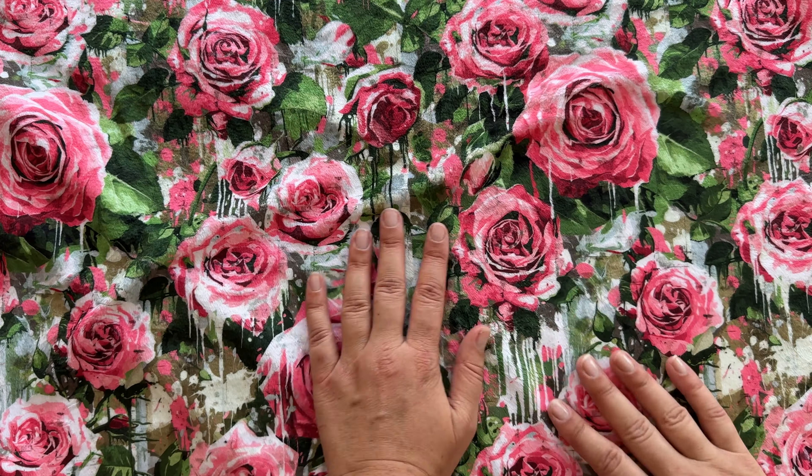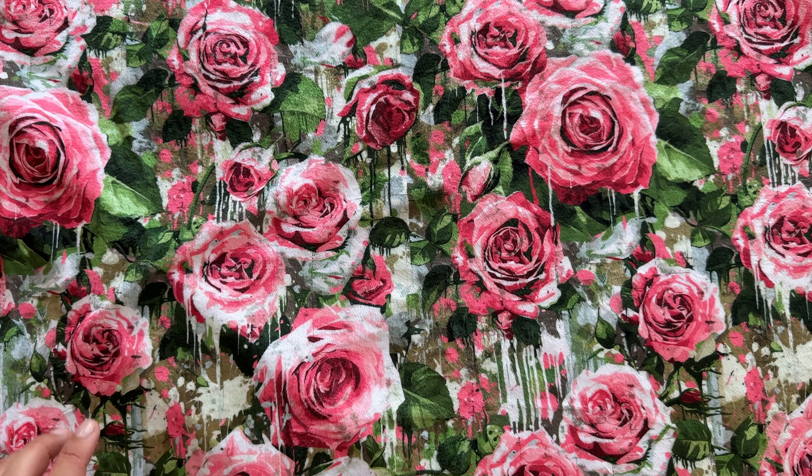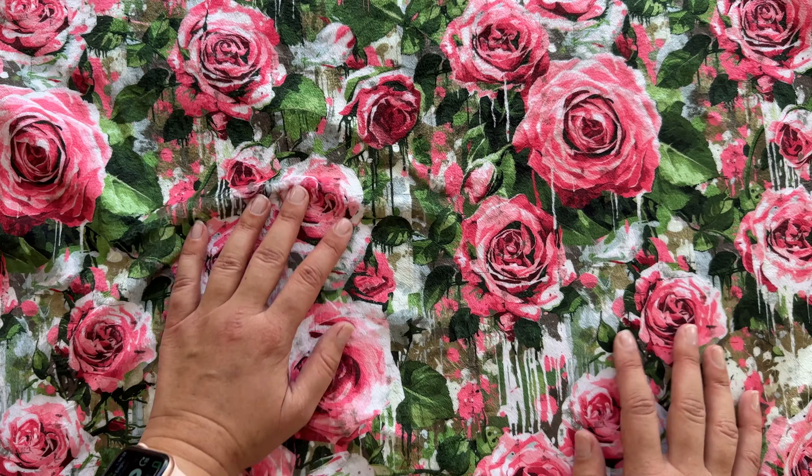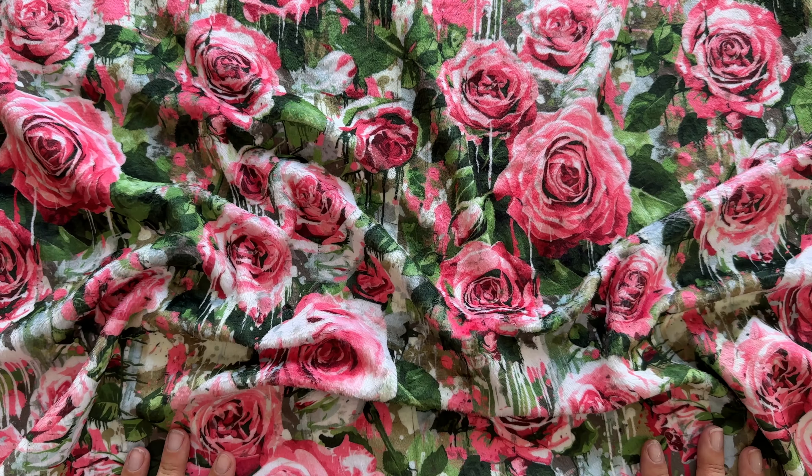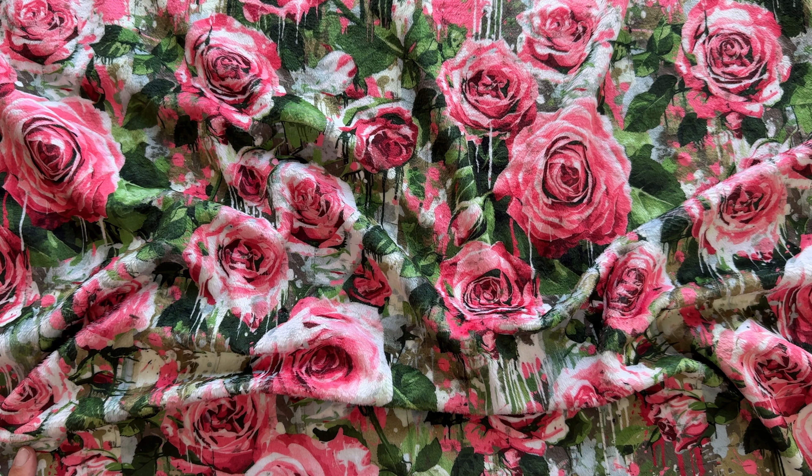But it's totally worth it because of the softness. Please show me what you decide to make with this lovely minky in the Facebook group. Have a great day guys, ciao and see you next time!